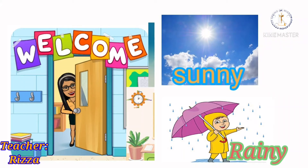Hello kids! Today, we will learn about things to wear and use on sunny and rainy days.